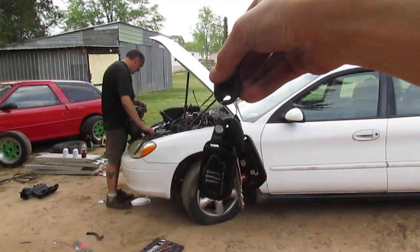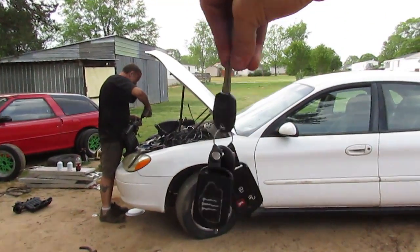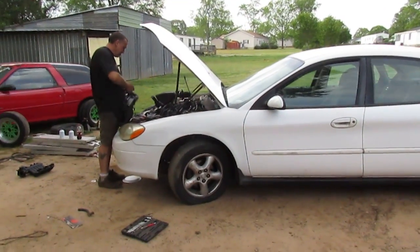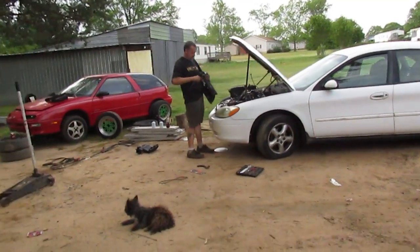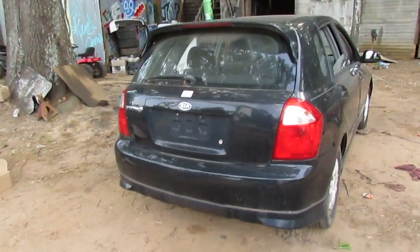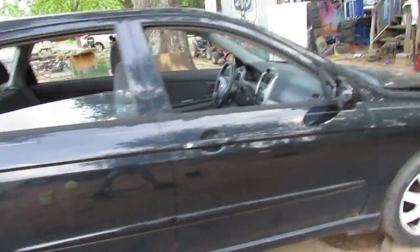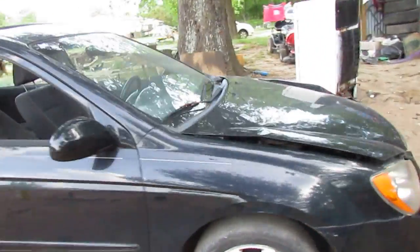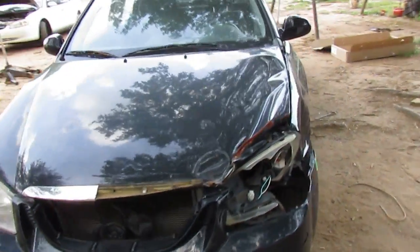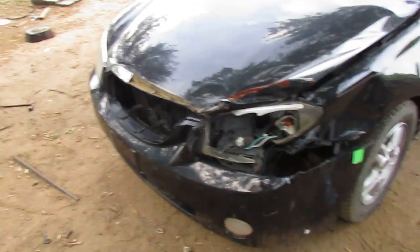In my hand is a set of keys. You can't really distinguish the key — it's pretty bland looking. I'll show you what we did bring home today: an 05 Kia Spectra 5. It had front-end damage. It needs a fender, a hood, a bumper, and a headlight. The grill's in the trunk and it's not broken.